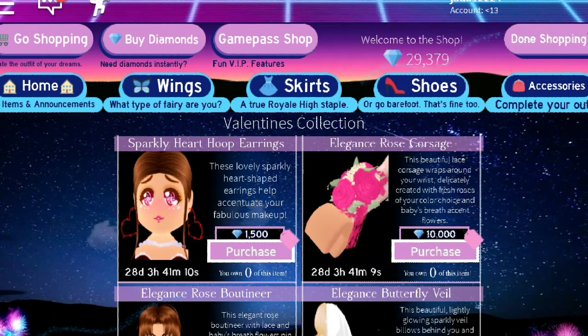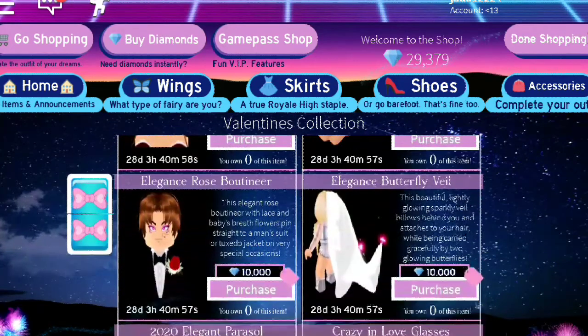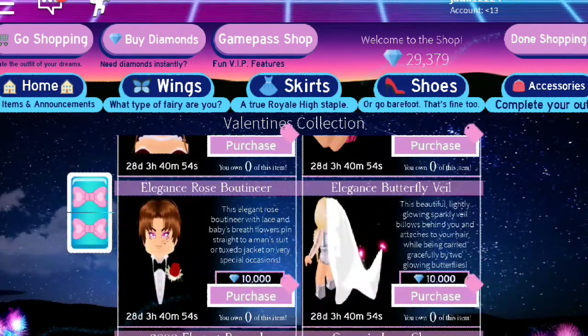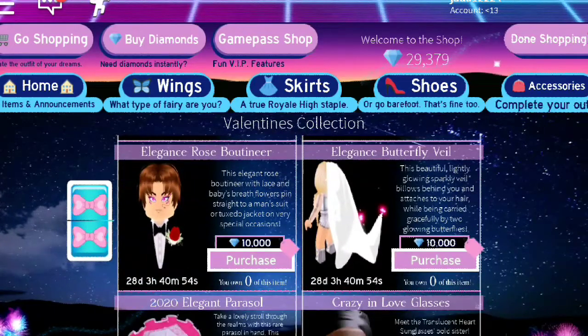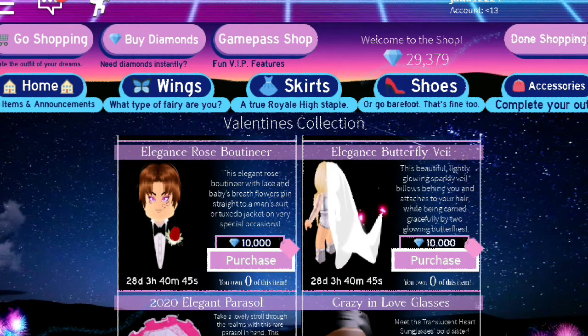An elegant rose corsage — this beautiful lace corsage wraps around your wrist and is created with fresh roses of your color choice and baby's breath accent flowers. And down here you can see the elegant rose montier, with lace and baby's breath flowers that pairs with a man suit or tuxedo jacket.